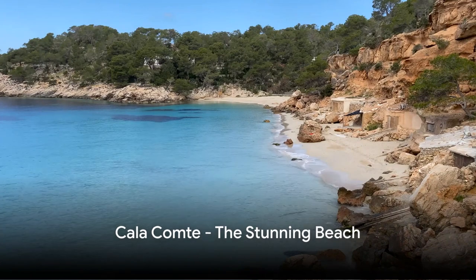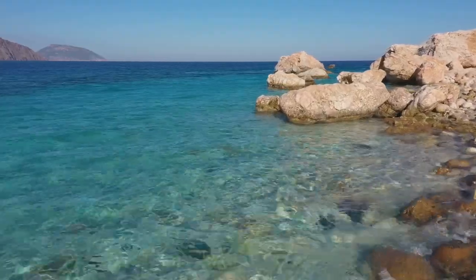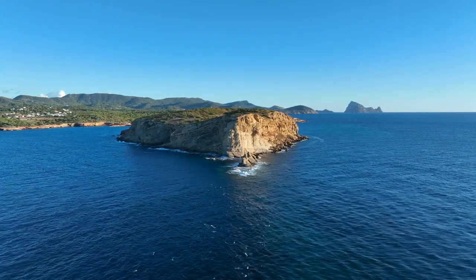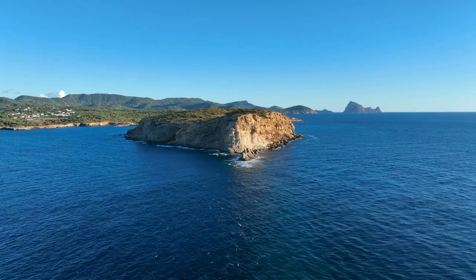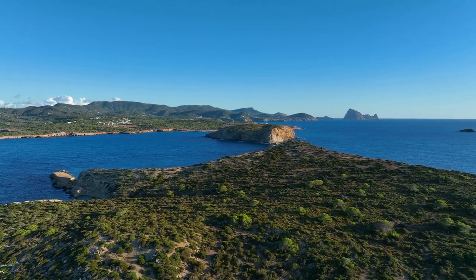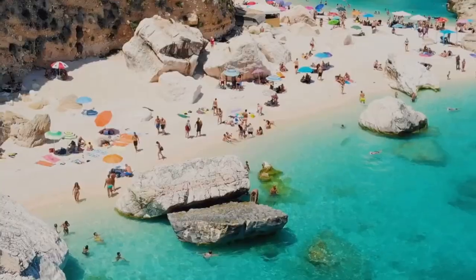Next, soak in the sun at the stunning Calacompte. Known for its crystal-clear turquoise waters that sparkle under the warm Ibiza sun, Calacompte offers a tranquil escape from the hustle and bustle of everyday life. This beach is not just about swimming and sunbathing — it's about immersing yourself in an ethereal landscape where the sky meets the sea. As the day progresses, the atmosphere becomes even more magical. The sunset views here are unparalleled, painting the sky with hues of orange, pink, and purple. It's a sight that will undoubtedly etch itself into your memory, a spectacle of nature's beauty at its best.